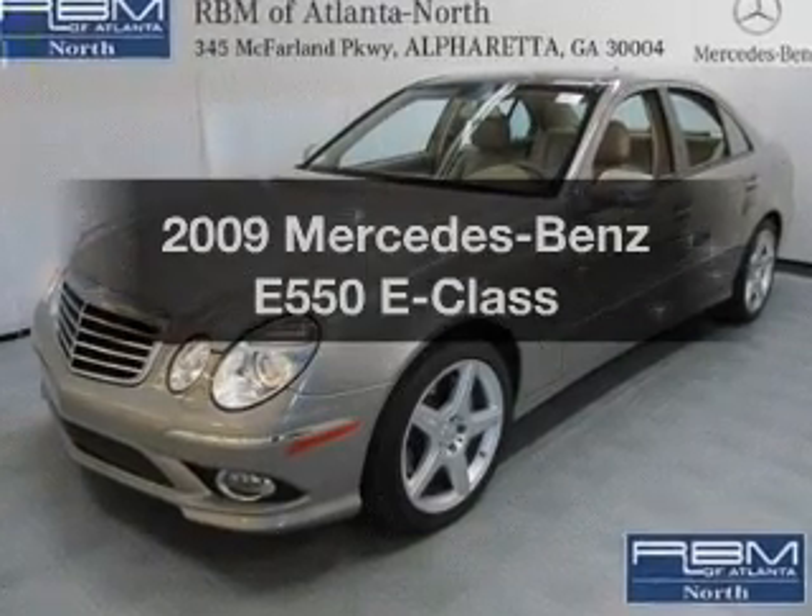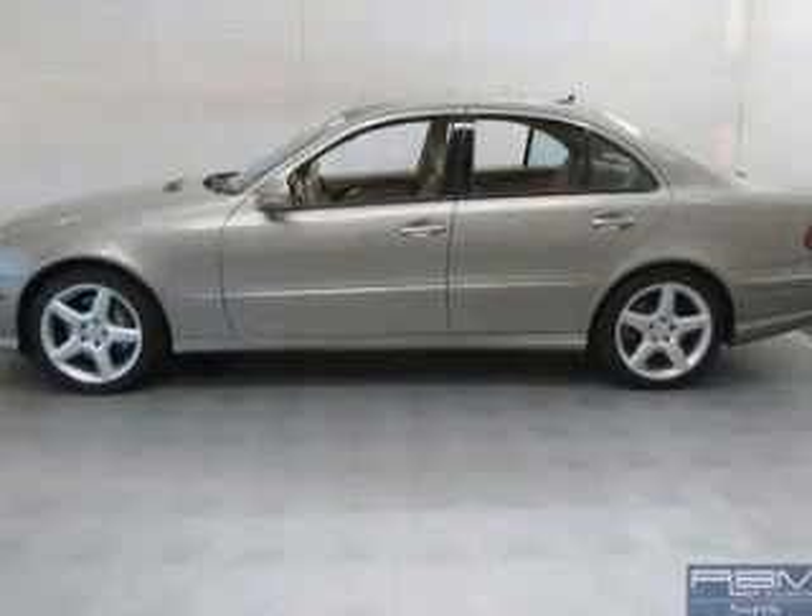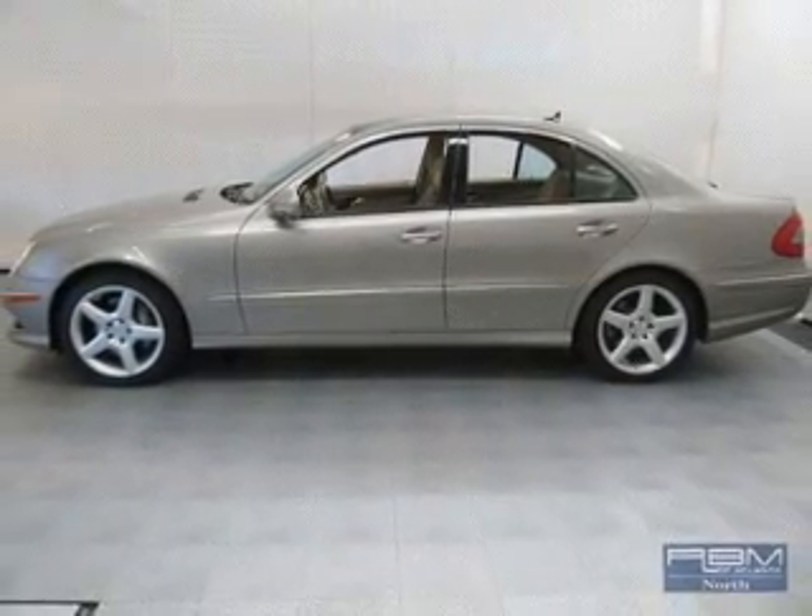If you're looking for a first-rate auto, this one could be yours today. With a reliable engine driven by an automatic transmission, premium wheels lend a distinctive appearance.